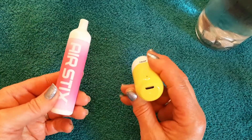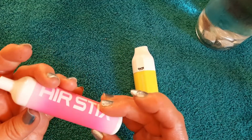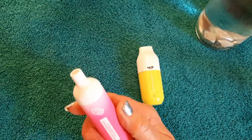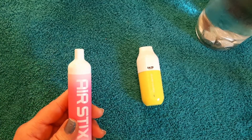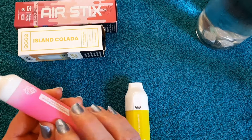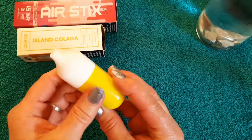They're both rechargeable, which is a newer thing at least for me. Wait — this one's rechargeable, right? I don't see the port. Okay, so this one is not rechargeable — I'm sorry, I don't know where I got that idea. But it doesn't matter, it's great. This one — the Air Sticks — is definitely rechargeable, you can see the little port. I've had a couple lately that were rechargeable.